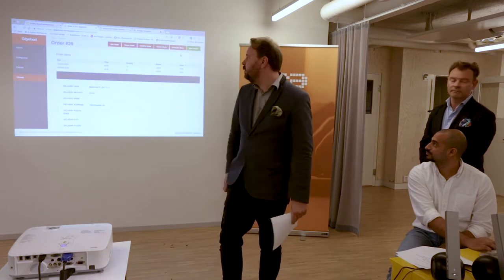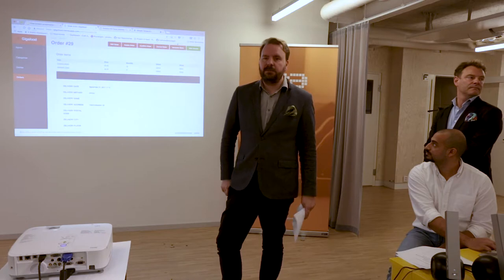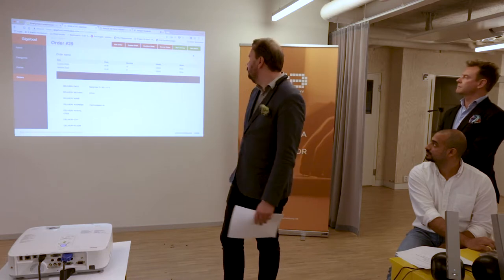Now we can send the invoice to the customer. We also have a requirement for a menu that ships with the delivery so customers have a nice printed menu showing the food for the day.